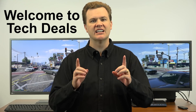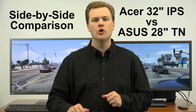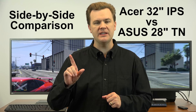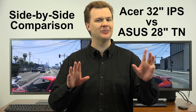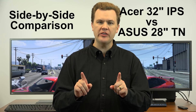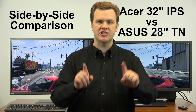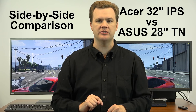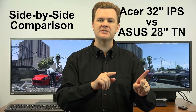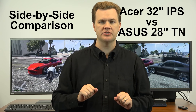Hello and welcome to TechDeals side-by-side comparison. We are comparing two 4K monitors. Both of these monitors have been previously reviewed on my channel. Links to those reviews will be in the video description below, as well as links to both Amazon and Newegg if you want to go check them out.